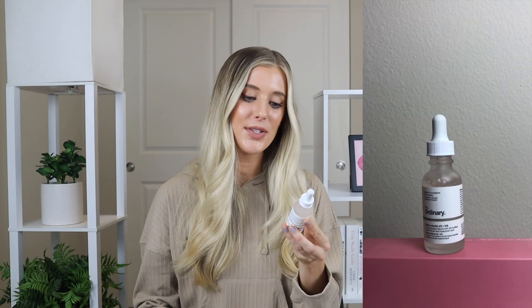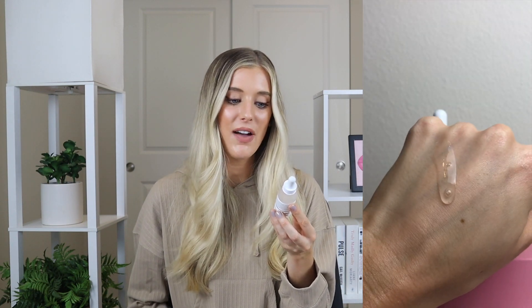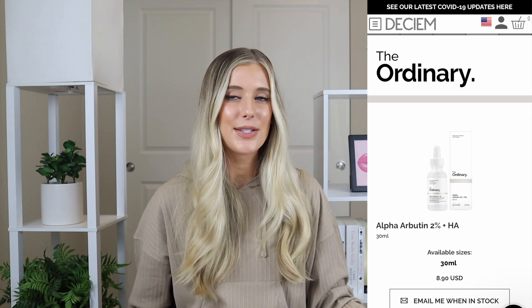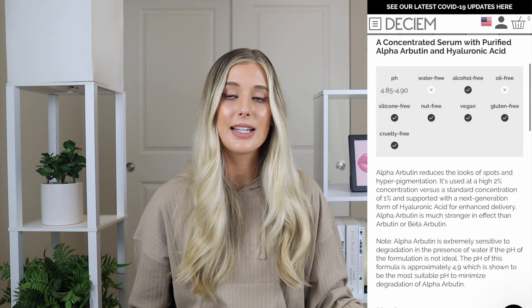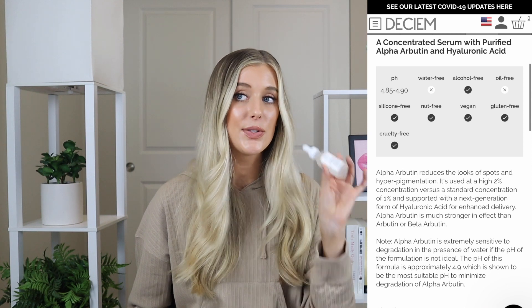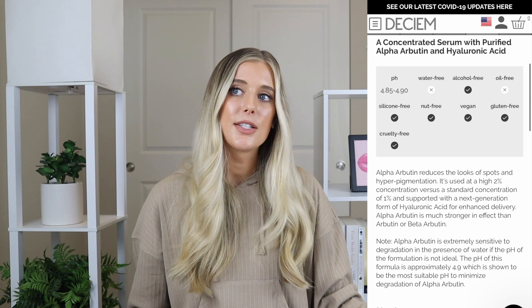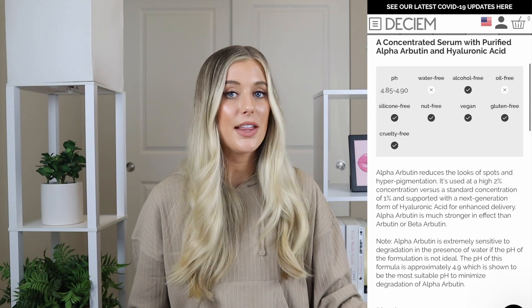The fifth and final product I have to recommend for you guys is the 2% Alpha Arbutin with Hyaluronic Acid Serum. This says it's a concentrated serum with 2% purified alpha arbutin and hyaluronic acid. It has the same amount of product as the other two serums and retails for $8.90. The Ordinary says that alpha arbutin reduces the look of spots and hyperpigmentation. It's used at a high 2% concentration versus a standard concentration of 1%, and is supported with a next-generation form of hyaluronic acid for enhanced delivery. Alpha arbutin is much stronger in effect than arbutin or beta arbutin.